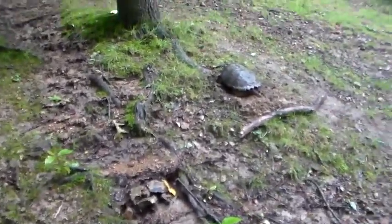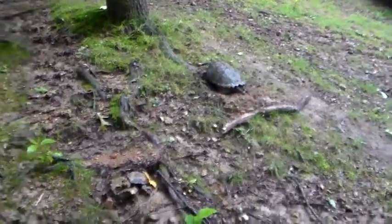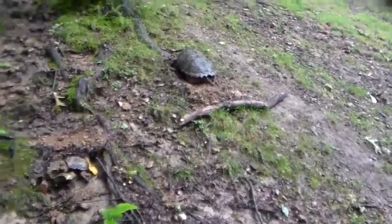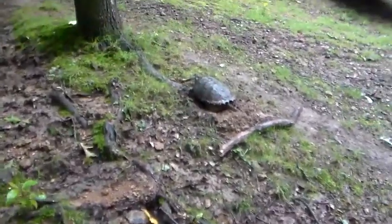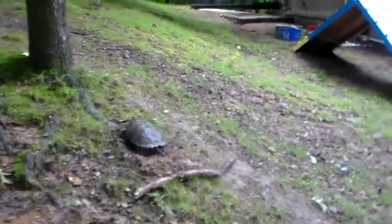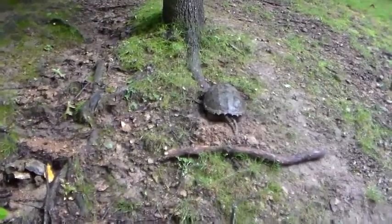I was just out here taking care of the ducks and my dog started barking at that stick there. Then my mom told me he was barking at this turtle. We have a snapping turtle in, I guess you'd call it, our backyard.